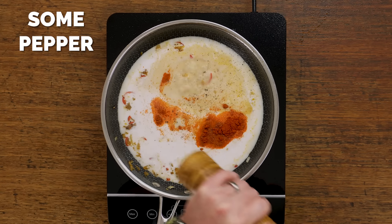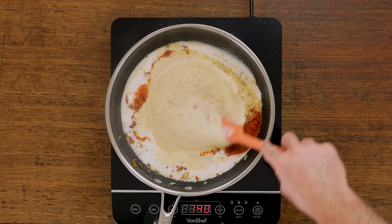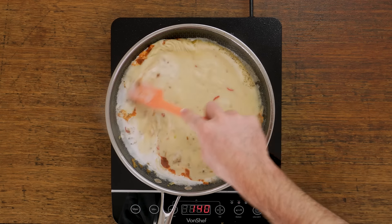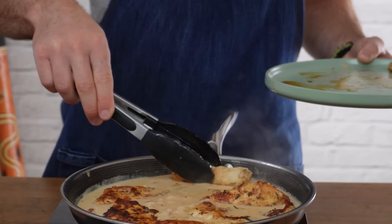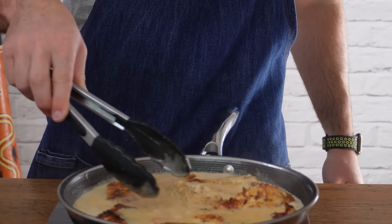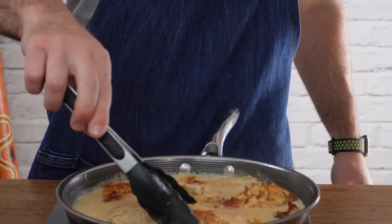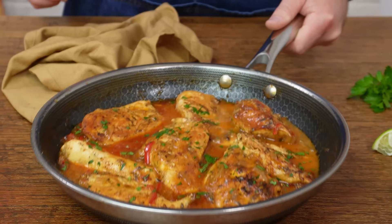I'm not using light coconut milk because I prefer the creamier texture, but if you really want to drop the calories you could use a light coconut milk — that's fine. Season it with salt, stir it through, add that chicken breast back in, make sure it is nicely coated in the sauce, and then give that a simmer for about 10 minutes or so to allow the sauce to thicken up and the chicken to fully cook through. Then when it comes to plating up, give it a squeeze of lime juice and some coriander.